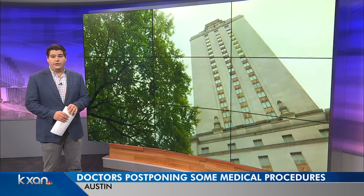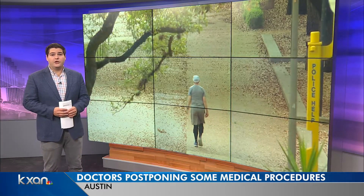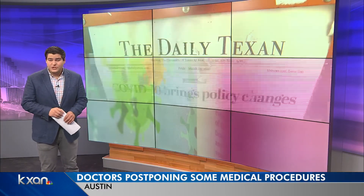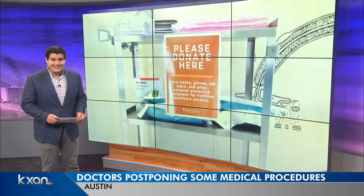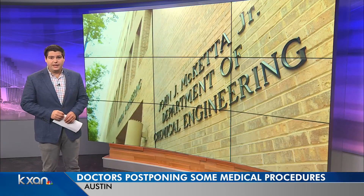In addition to all that equipment, UT also offered up some of its students to local companies making and shipping COVID-19 testing kits. More than 100 students took the opportunity to help.